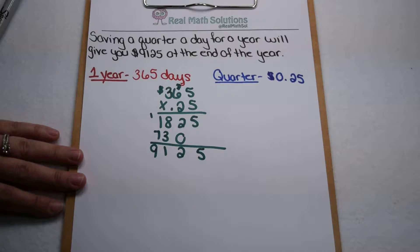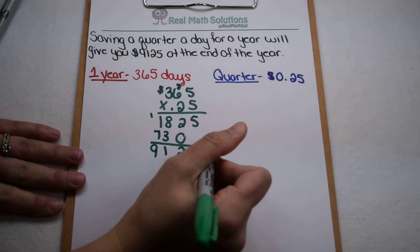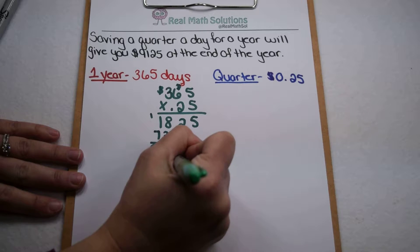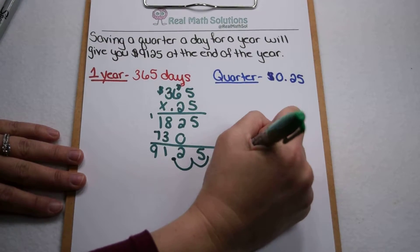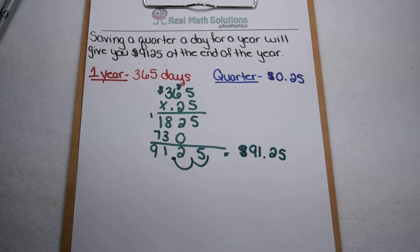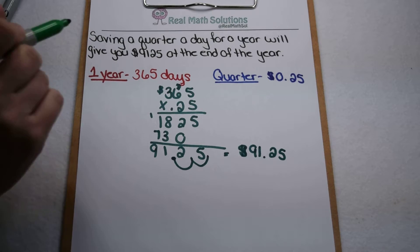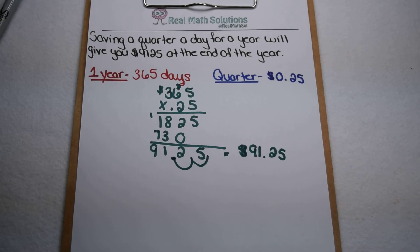There's our 9,125 — but that's not $9,125, because this is 25 cents. Therefore, we need two decimal places in our answer. So when we're done, it actually comes out to be $91.25. Not a bad amount to start with, but not nearly as good as they claimed — still a good start to saving small.